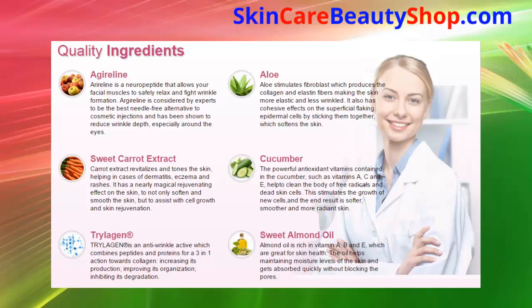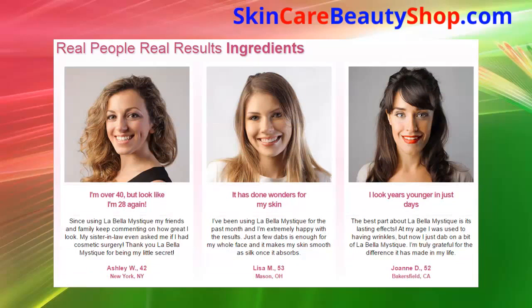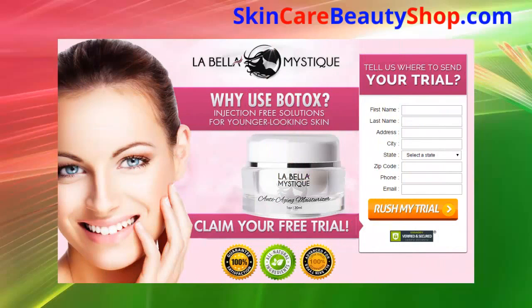Real people with real results. 'I look years younger in just days. The best part about La Bella Mystique is its lasting effects. At my age I was used to having wrinkles, but now I just dab on a bit of La Bella Mystique. I'm truly grateful for the difference it has made in my life.' — Joanne, 52 years old, Bakersfield, California.